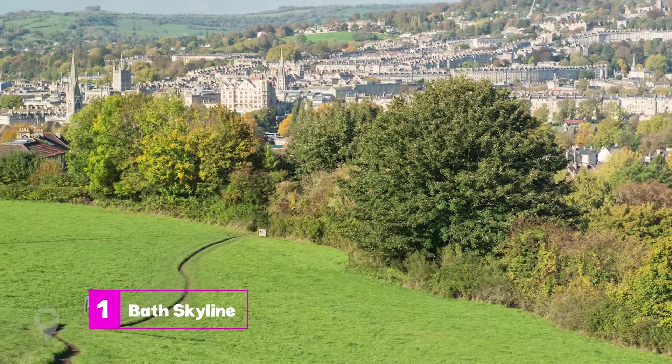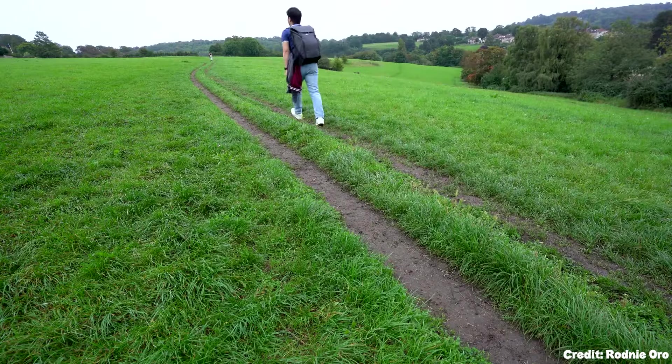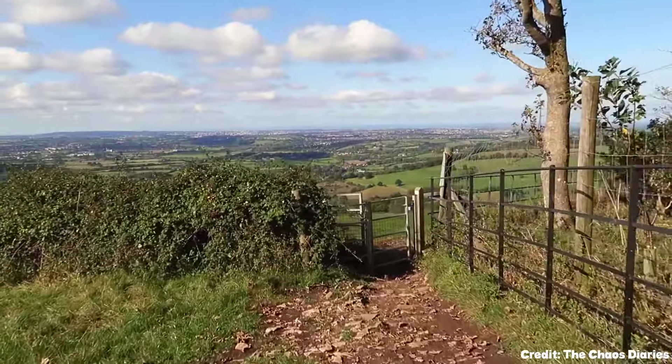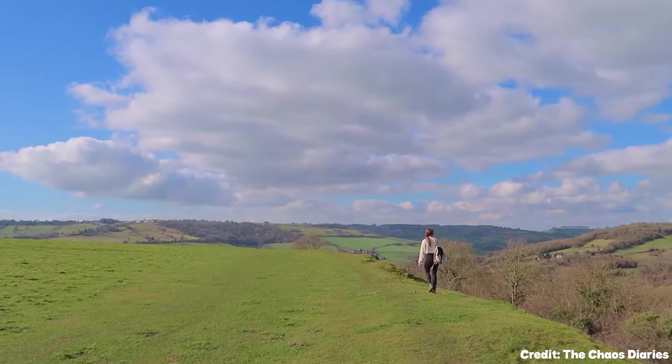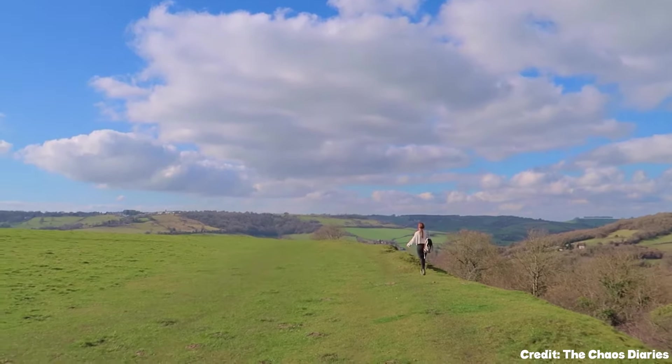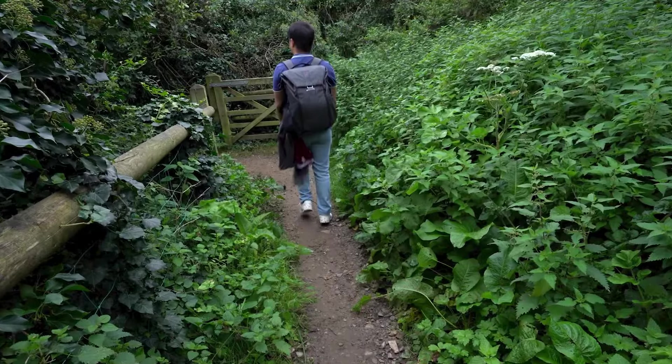At number one, we have the Bath Skyline. This six-mile loop trail offers panoramic views of the city and its surrounding valleys. It's a hiker's paradise with paths meandering through beech forests, wildflower meadows, and historical sites. Don't forget to pack a picnic — there are countless scenic spots to relax and take in the view.